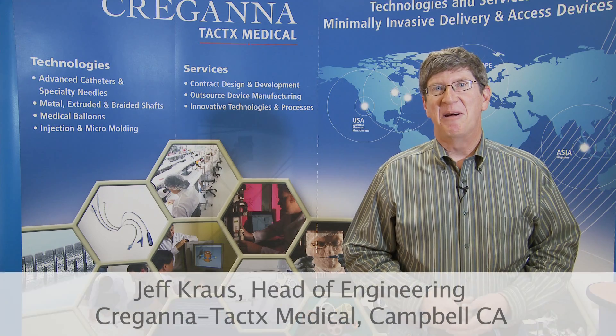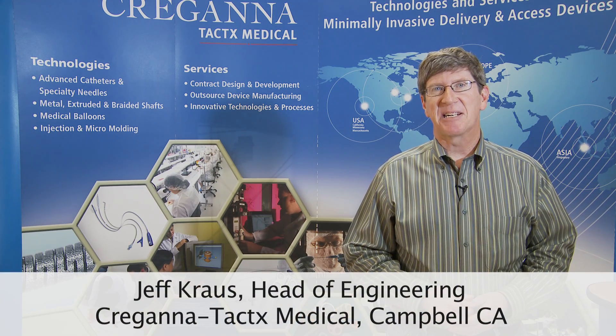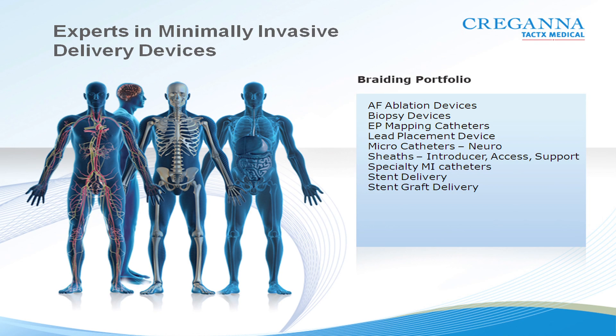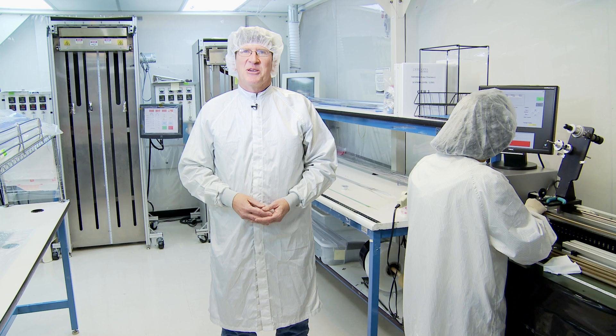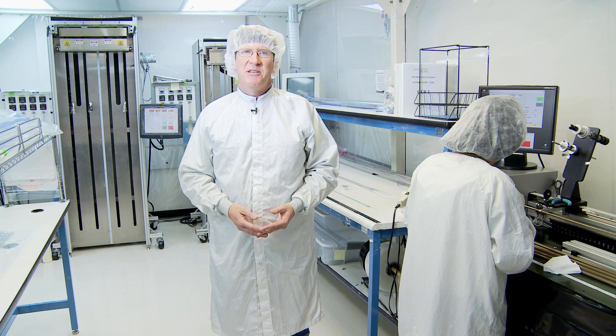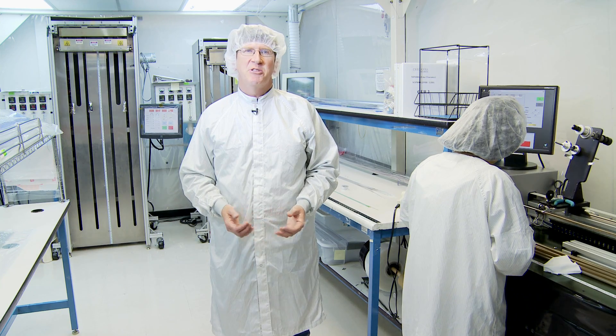Hi, I'm Jeff Krause, head of engineering for Kragana Tactics at the Campbell, California facility. Kragana Tactics is a leading supplier of braided and coil reinforced catheter shafts for minimally invasive and access catheter systems. Kragana Tactics has deep knowledge of braiding capabilities, with several individuals with over 25 years of experience.